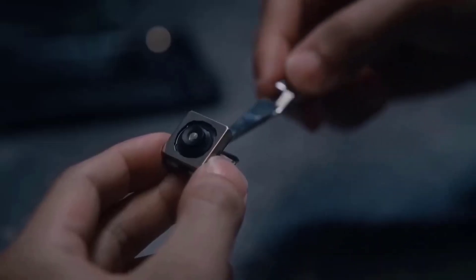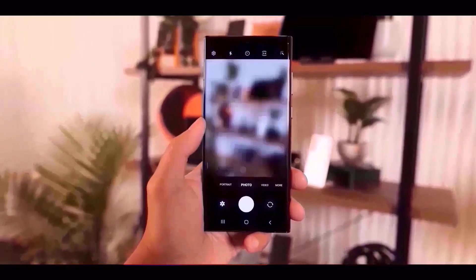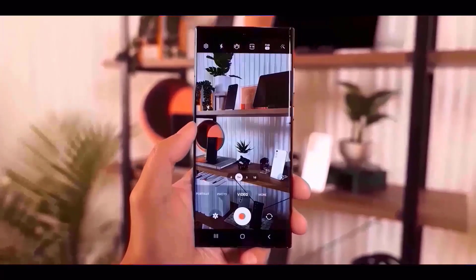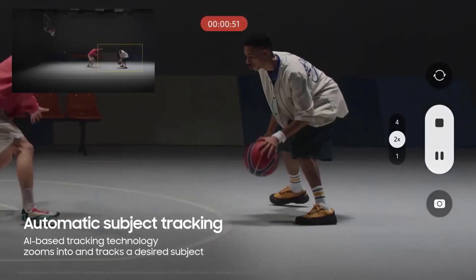The 10-megapixel zoom lens on the previous phone, the S23 Ultra, will be replaced with a 50-megapixel zoom lens in the new model. This means that the images will be significantly sharper, particularly when you zoom in.